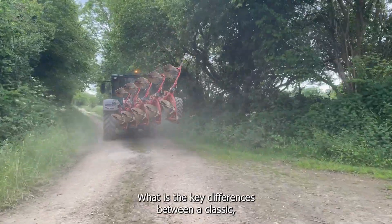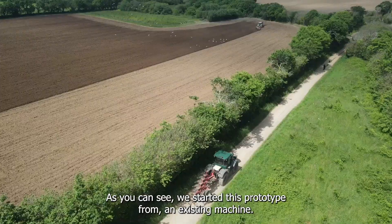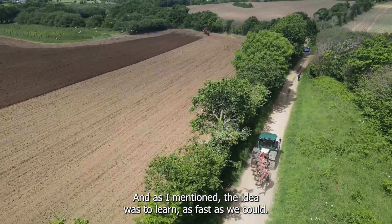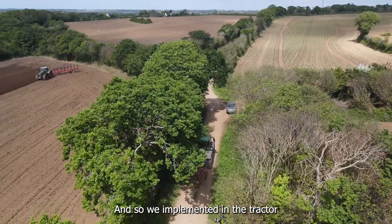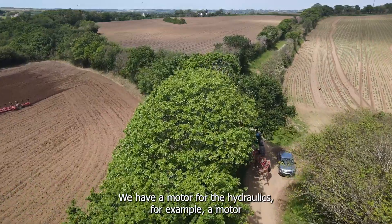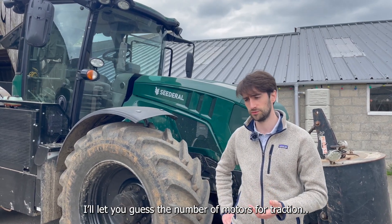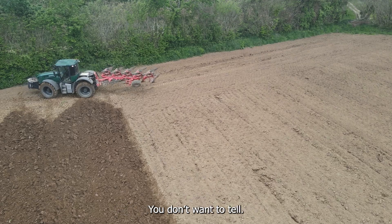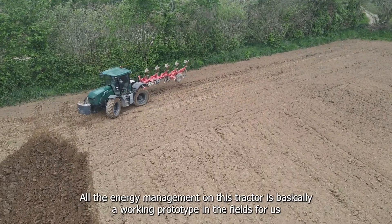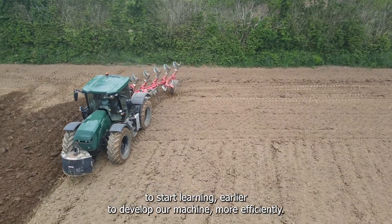What are the key differences between a classic tractor architecture and this electrical one? As you can see, we started this prototype from an existing machine. We launched this project with integrators when we were only two or three people, and the idea was to learn as fast as we could. We implemented in the tractor the vision of a decentralized power architecture — we have motors dedicated to different functionalities. We have a motor for the hydraulics, a motor for the PTO, and multiple motors for traction — not just one. All the energy management, power distribution laws, and algorithms on this tractor form a working prototype in the fields for us to start learning earlier and develop our serial machine more efficiently.